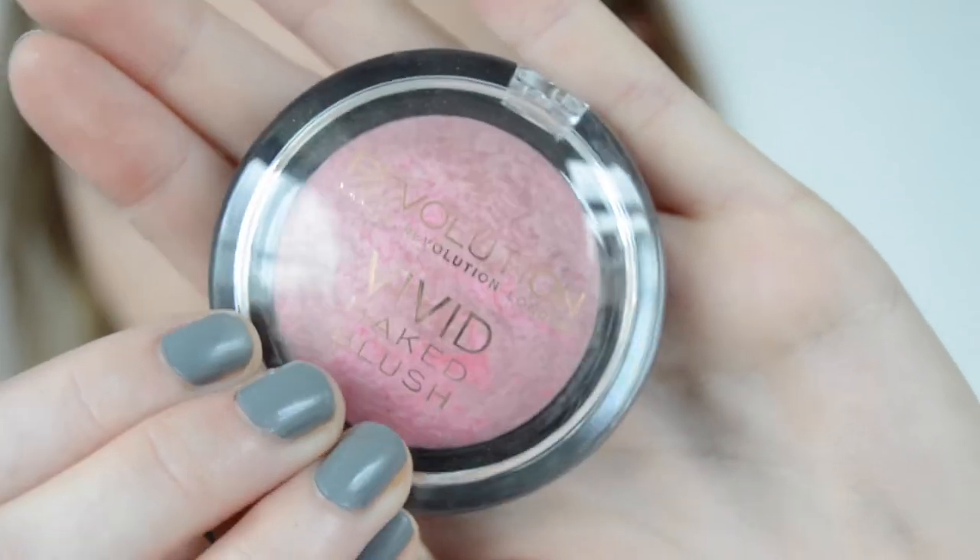Then I'll be using the Makeup Revolution Baked Blush in the shade All I Think About Is You and applying this to the apples of my cheeks.